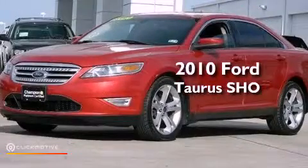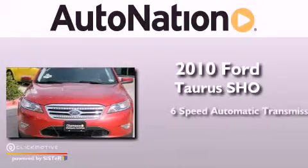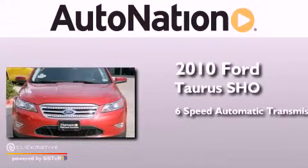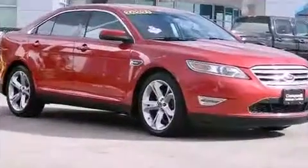This is a 2010 Ford Taurus SHO. This four-door sedan has a six-speed automatic transmission, a 3.5-liter V6, and all-wheel drive.